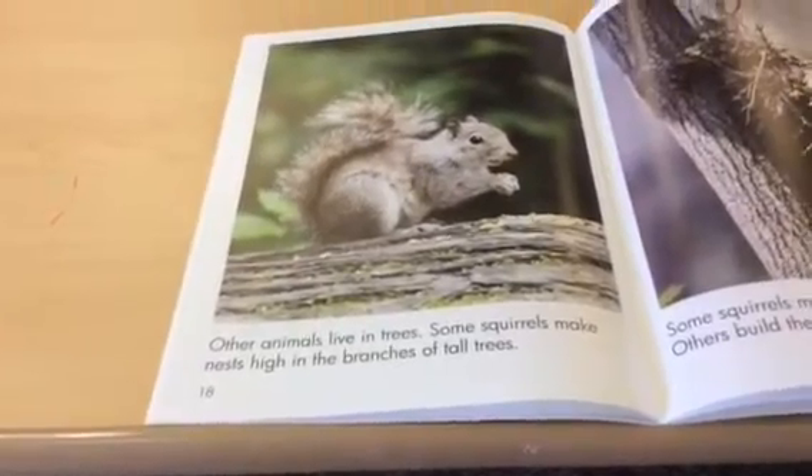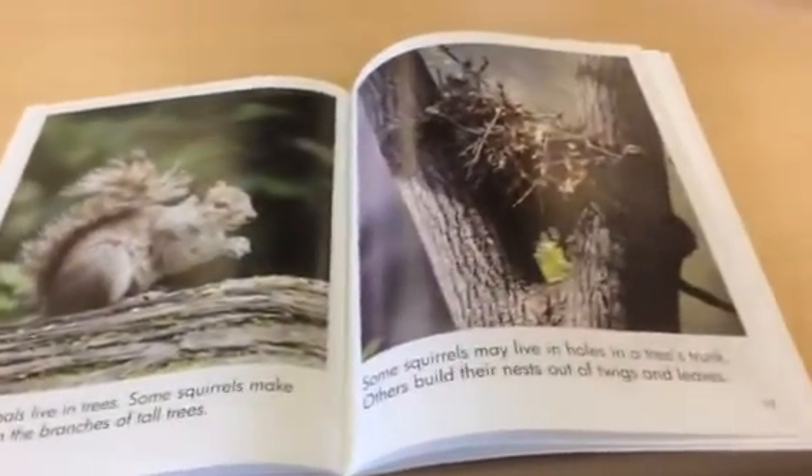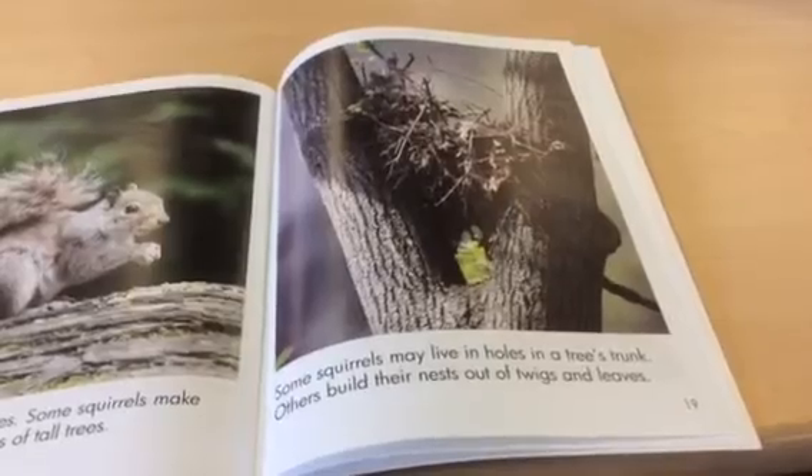Other animals live in the trees. Some squirrels make nests high in the branches of tall trees. Some squirrels may live in holes in a tree's trunk. Others build their nests out of twigs and leaves.